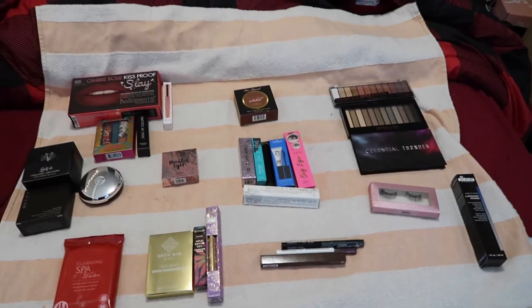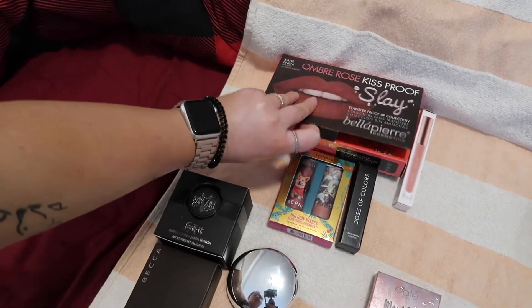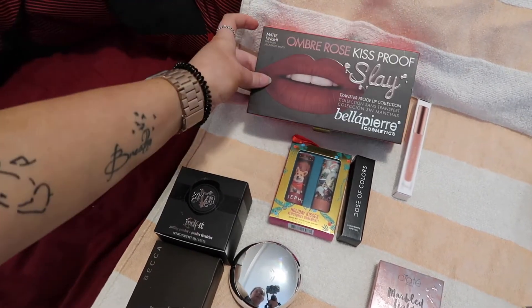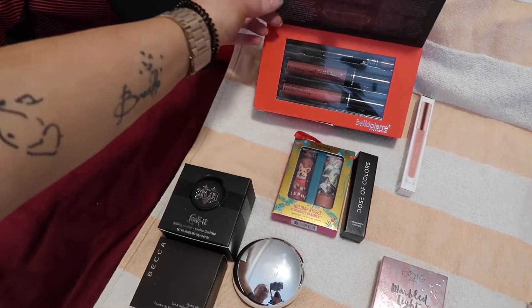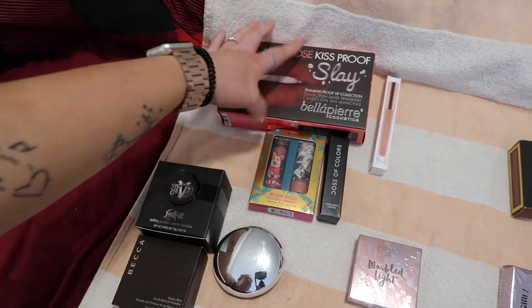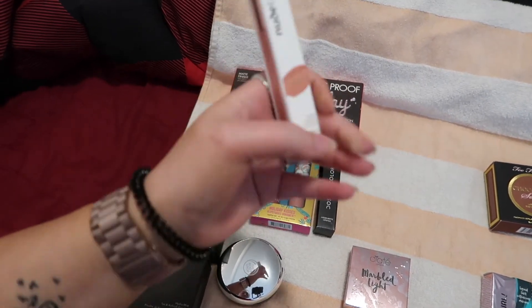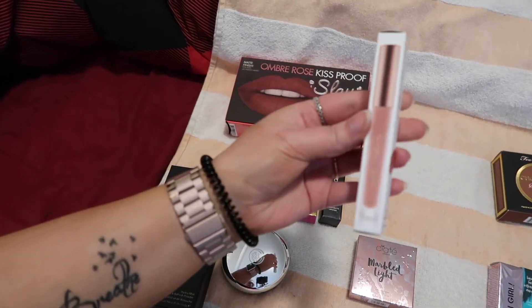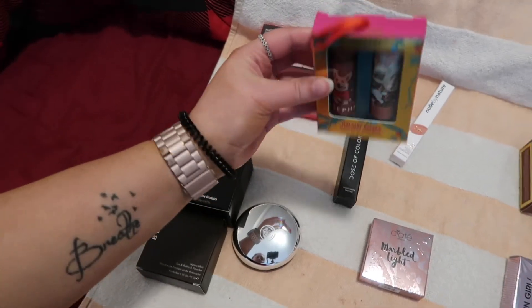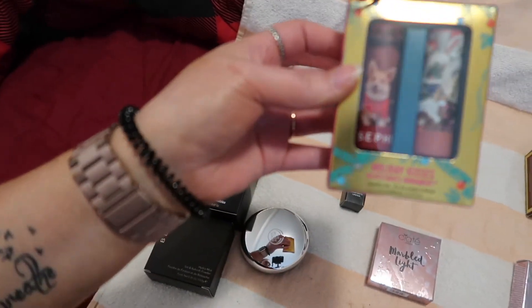This is all the stuff that is brand new, never opened, never been used. Starting up here with lip things: this is an ombre lip set with two lipsticks and one lip liner — I've never opened it; I think I got it from a box swap. I just purchased this Nude by Nature in shade O2 Blush, a pretty nude pink — super excited to try that. This is the Holiday Kisses set from Alex's Mom for Christmas; I love the dog design on it. Super cute.